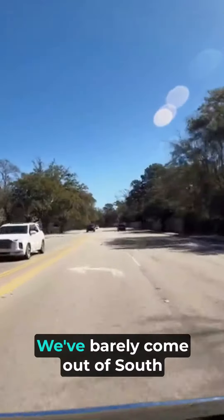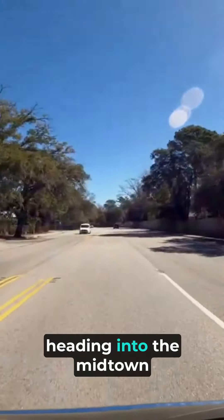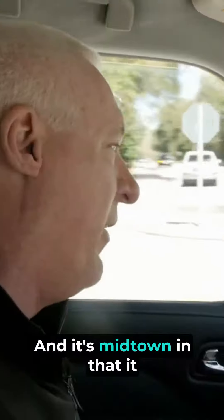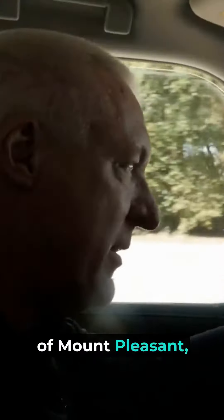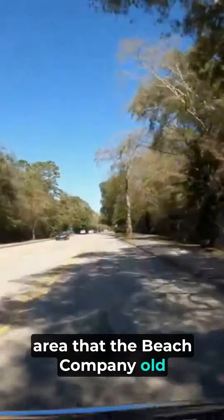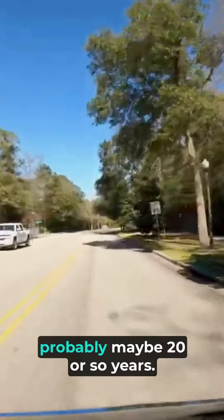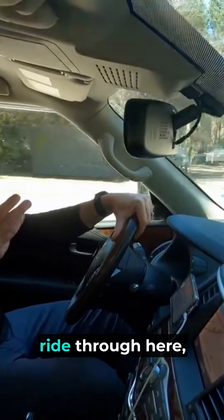We've barely come out of South Mount Pleasant and we are heading into the Midtown part of Mount Pleasant. It's Midtown in that it certainly is probably the middle of Mount Pleasant, but it's also the name of this area that the Beach Company, an old real estate development company in Charleston, has been developing for the last probably 20 or so years.